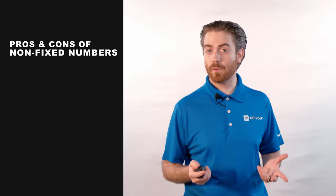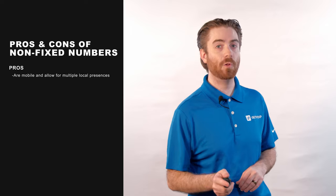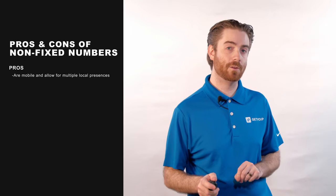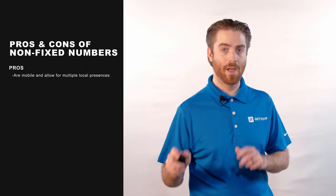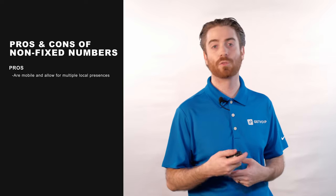Best of all, businesses can buy as many non-fixed numbers as they like, allowing them to have a local presence in any area code, even if they don't have a physical office there. Non-fixed VoIP numbers are flexible and mobile, and allow team members to handle business calls from anywhere, meaning they're no longer tied to their desks or to one location throughout the day.